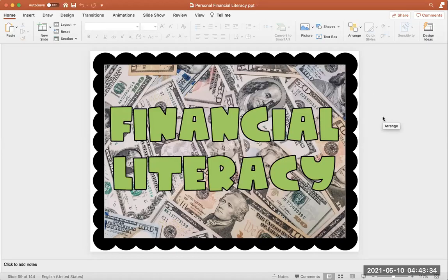Hey, first grade. So we are continuing our learning with our unit 16, which is personal financial literacy.